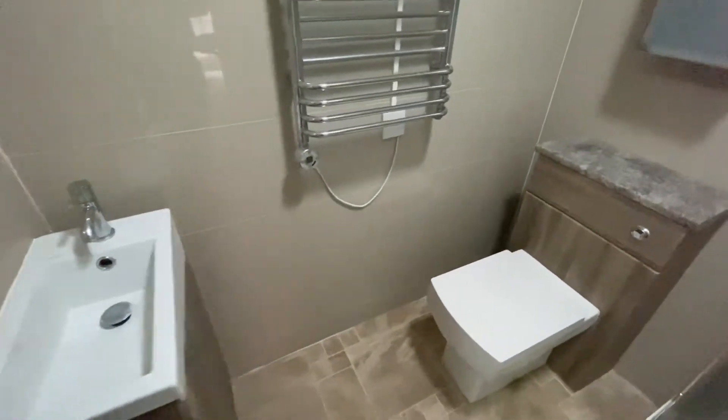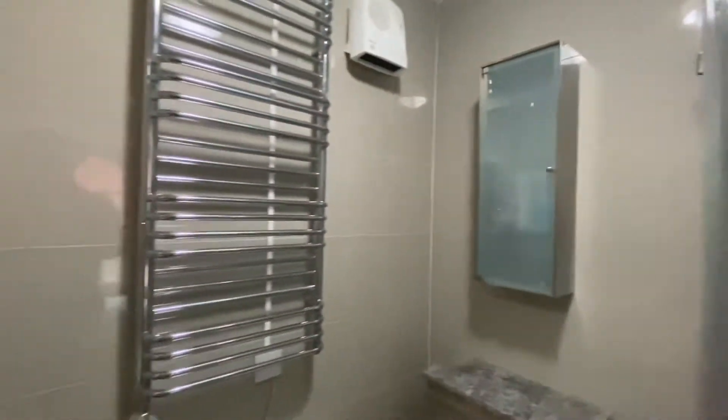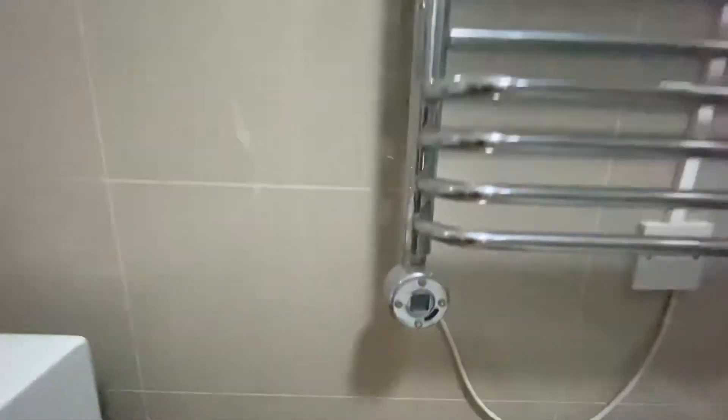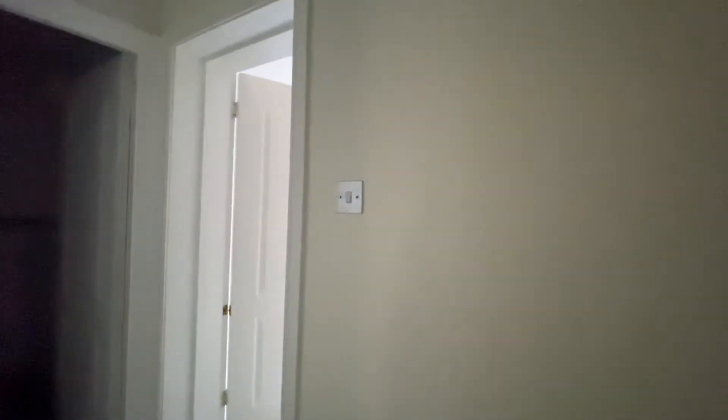The en-suite is a lovely modern shower room. We do have the wash basin, the toilet, as well as a shower with an electric shower and a tile surrounding. We do also have a chrome heated towel radiator with a touchpad to control the temperature. It is electric heating throughout, which is again a lovely modern feature to this property.